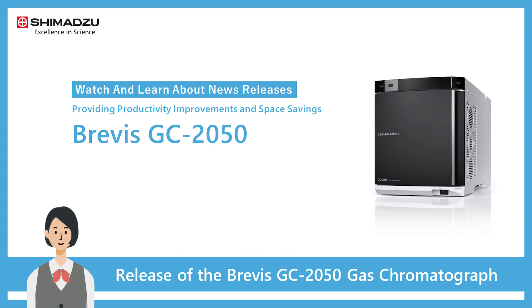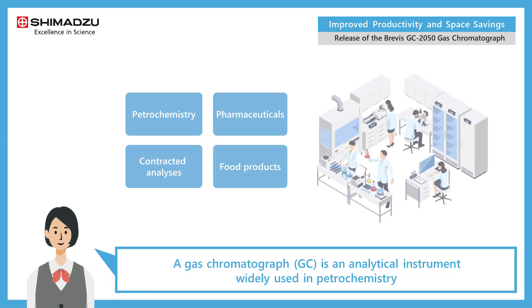Shimazu Corporation will release the Brevis GC 2050 gas chromatograph. This instrument provides both productivity improvements and space savings while maintaining a high level of basic functionality and expandability of optional products, while inheriting the basic functionality of the Nexus GC 2030, our top-of-the-line model released in 2017. This model is approximately 35 percent narrower.